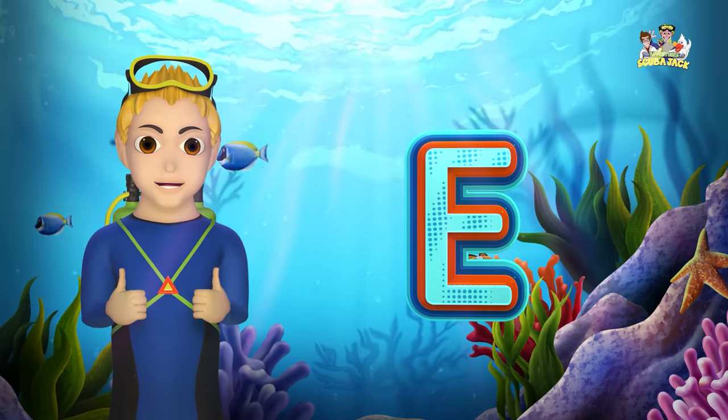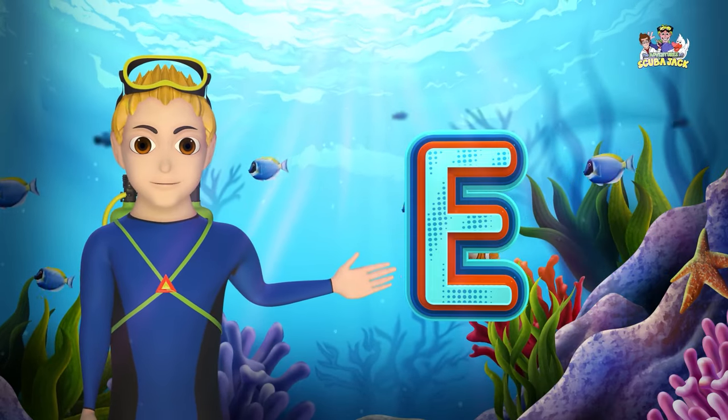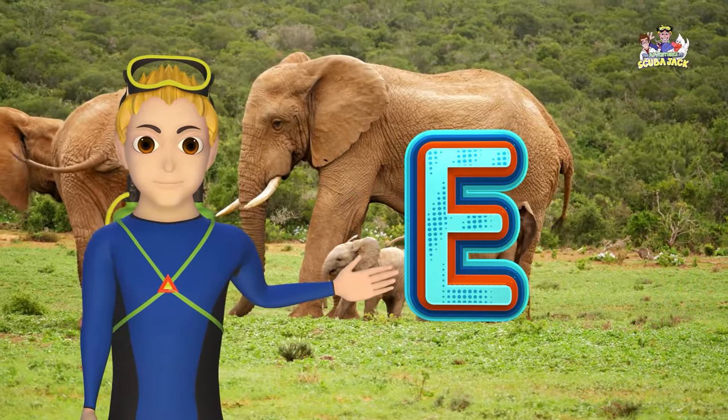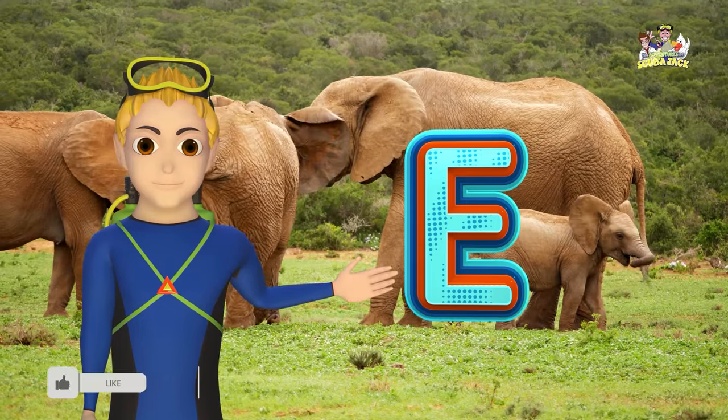Very good! E makes the E sound. E, elephant, E. Can you say it with me? E, elephant, E.